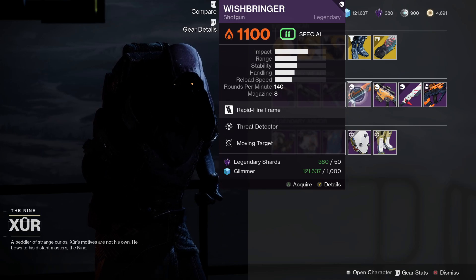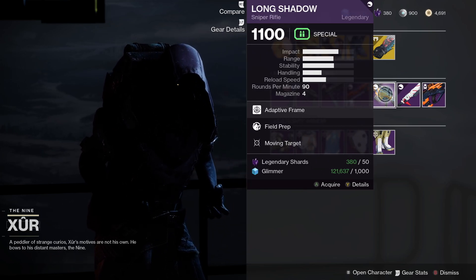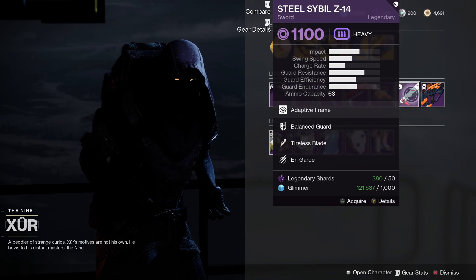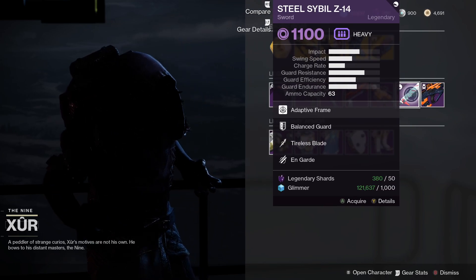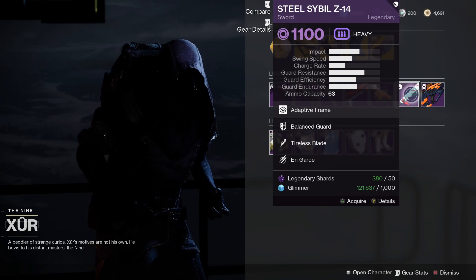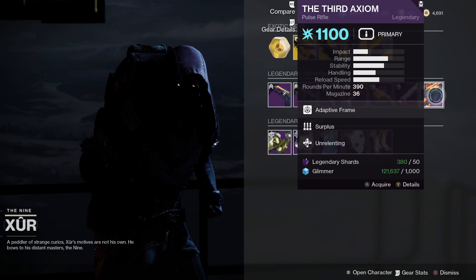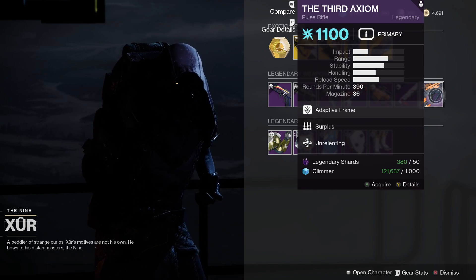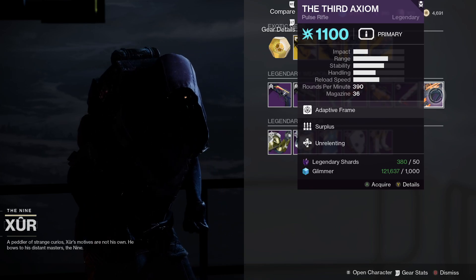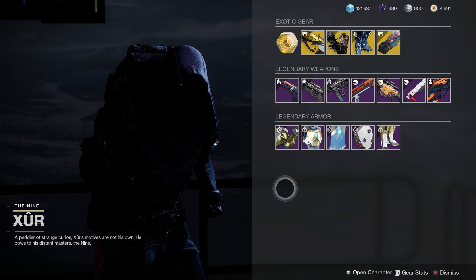Then we've got the Wishbringer, a Solar Shotgun with Threat Detector and Moving Target — not great. The Long Shadow is a Kinetic Sniper with Field Prep and Moving Target — not great. The Steel Sibyl Z14 comes with Tireless Blade and On Guard — not that great either. But then we've got the 3rd Axiom with Surplus and Unrelenting, and this one is a playlist weapon, so if you haven't managed to get one yet I'd recommend picking it up.